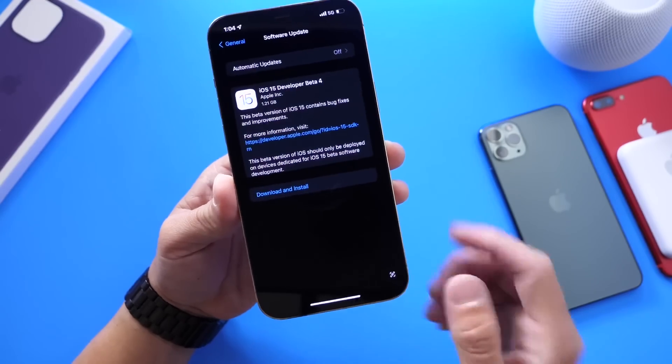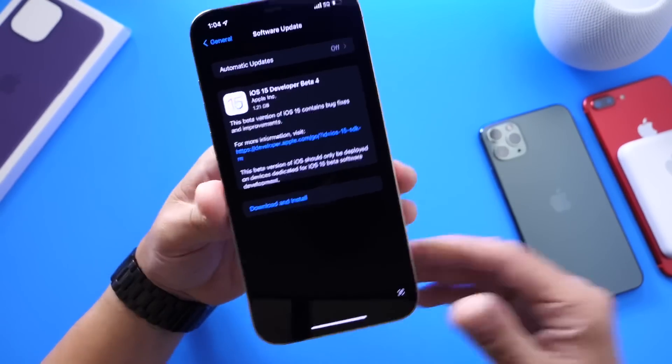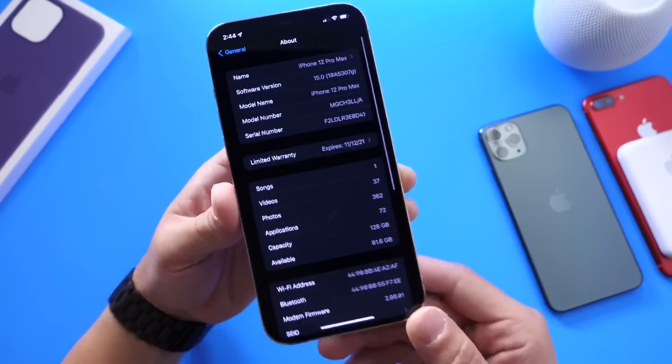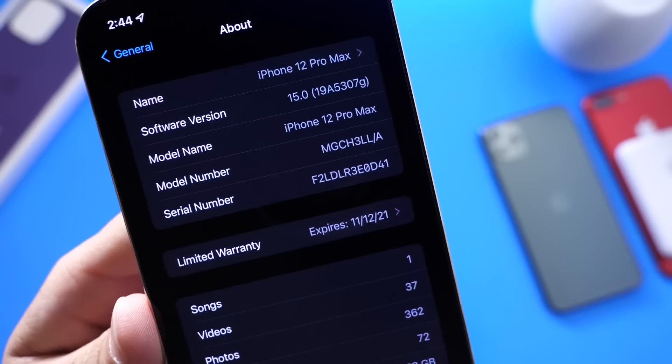This one came in at approximately one to one and a half gigs from beta 3 to beta 4, and that's always going to depend on your device and the software you're updating from. The first thing we're going to take a look at is the build number — this one has the build number of 19A5307G.